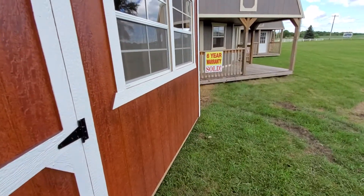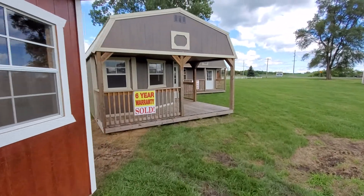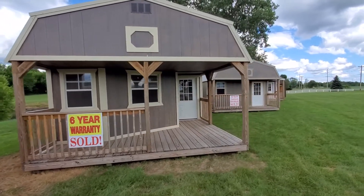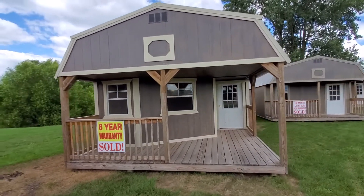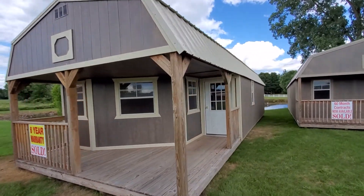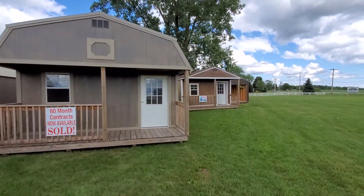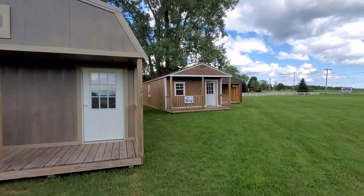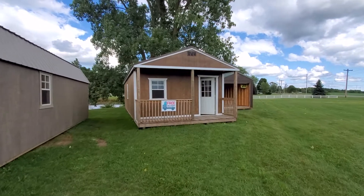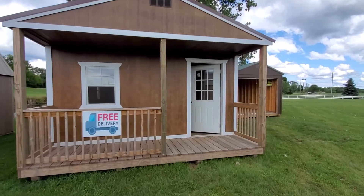Free delivery and setup within 50 miles. The LP siding has a 50-year warranty, the metal roofs have a 30-year warranty, and there's a limited lifetime warranty against termite damage and fungal decay on all the treated lumber. Up next, we have a 16 by 40 standard cabin. It's a beautiful polyurethane finish with a four-foot porch, three working windows, and a steel locking entry door.